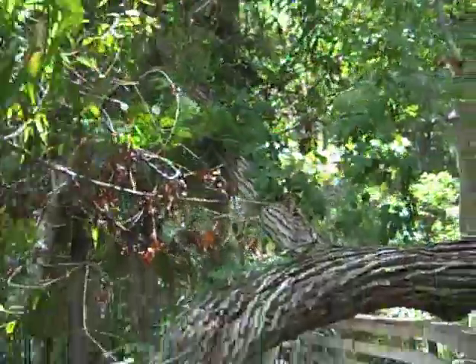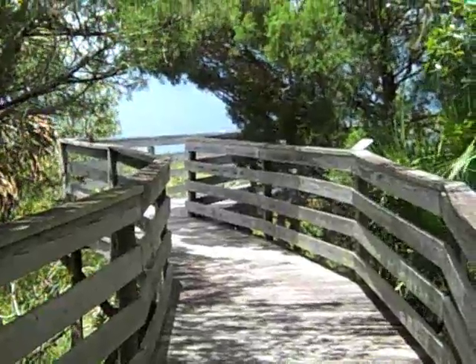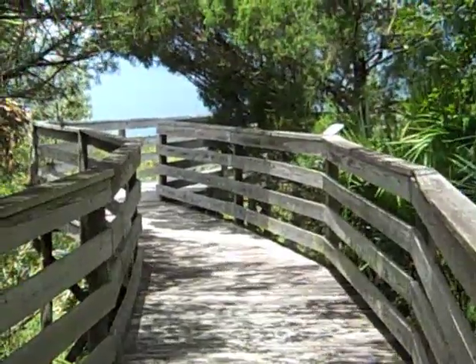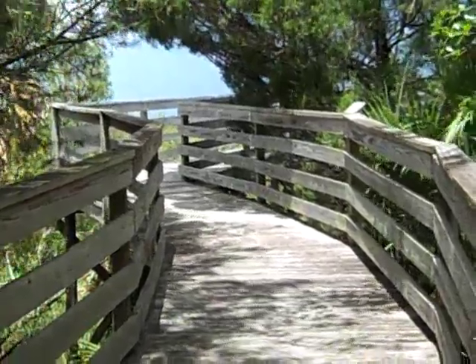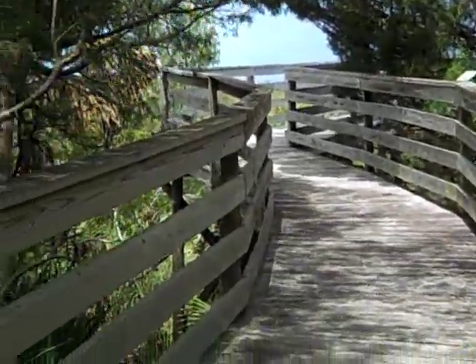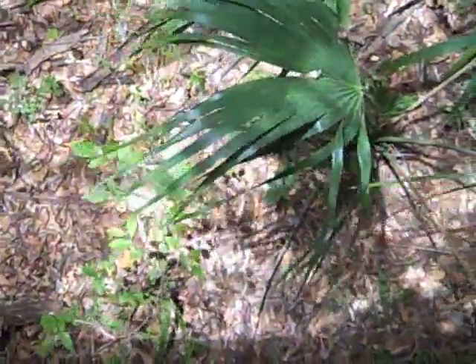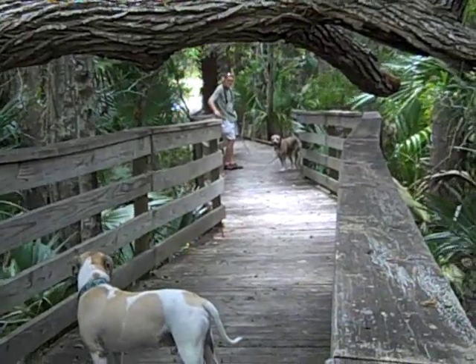When you come up this ramp here that leads to the platform, the overlook at the end, you can really appreciate — there it goes up grade and incline. You can really appreciate why the Native Americans in this part of Florida and elsewhere built these big mounds. Because at this elevation, as soon as you get 10 to 12 feet off the ground, which we are here, it's much, much cooler. I'm probably about 10 feet off the ground here. And there's Mike down there, further on down the nature trail with Mellow.